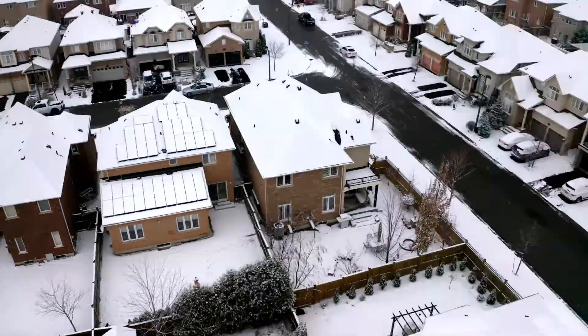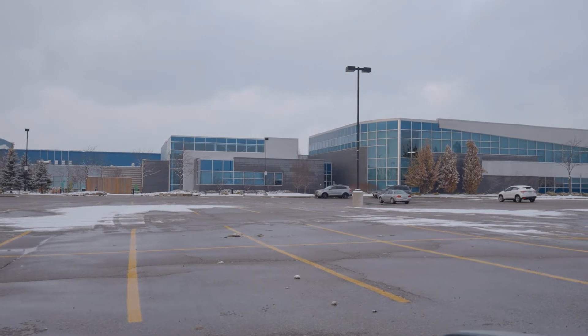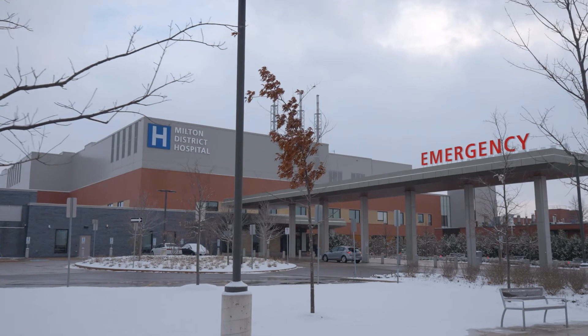This newly updated detached home features four bedrooms, four bathrooms, separate dining room, huge kitchen, and a fully finished basement. Built by Coscorp, it's the perfect entertainer's floor plan.